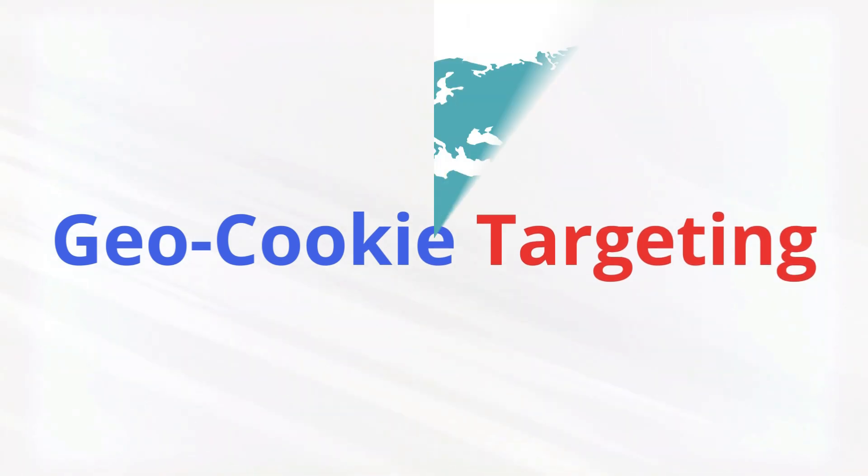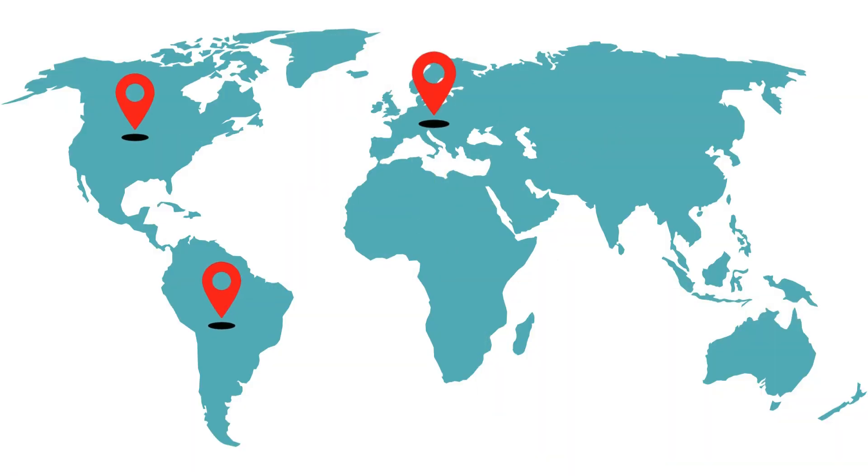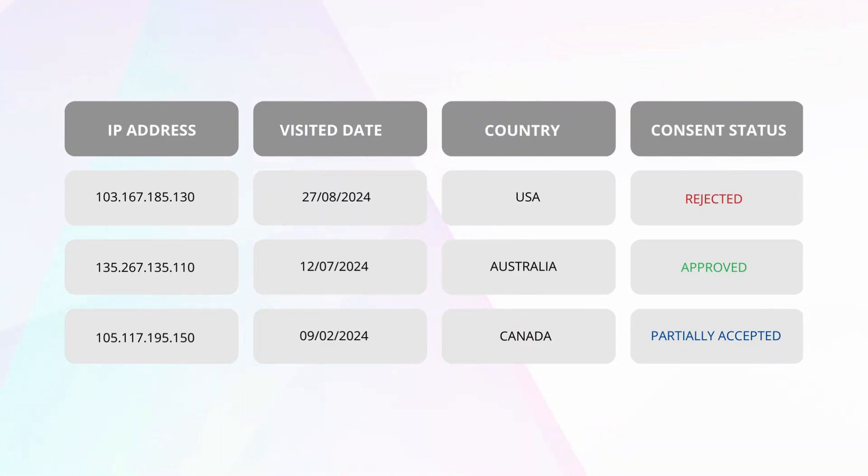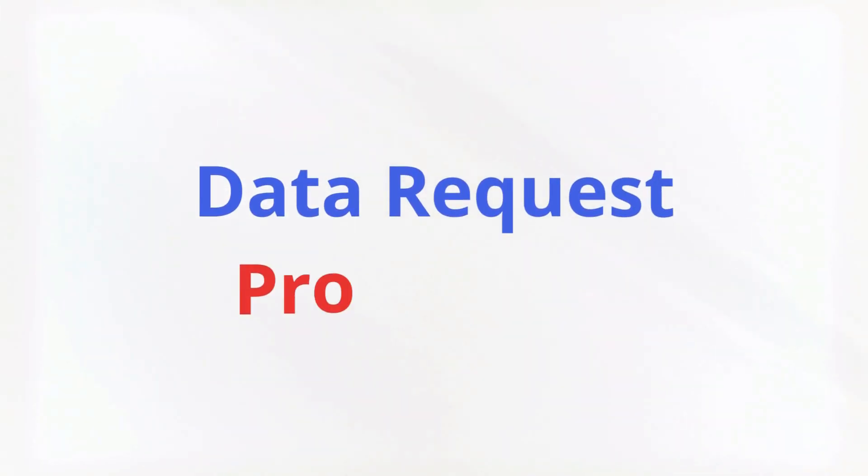Geo Cookie Targeting lets you display the cookie banner only to visitors in specific locations based on regulations. Consent Log Management lets you track user consent choices and maintain a clear audit trail for compliance and data request processing.